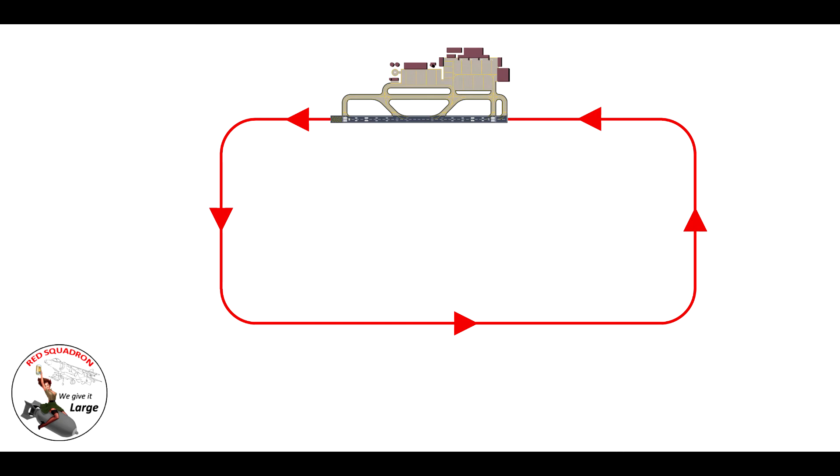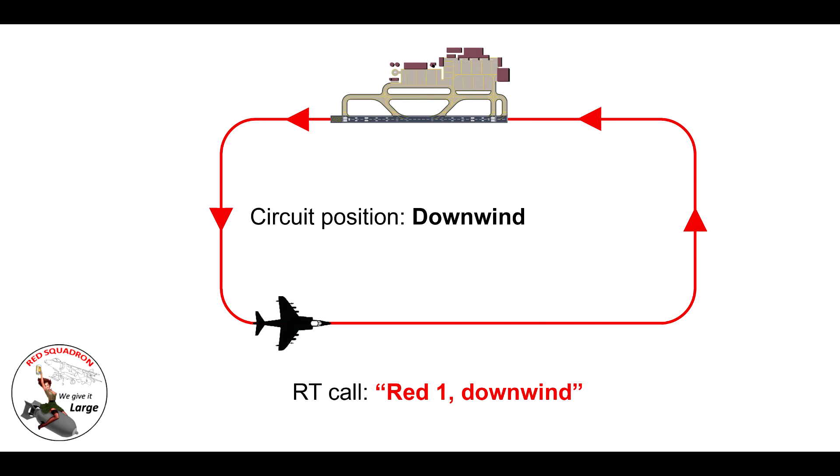Let's have a look at the different positions on the downwind leg. It's mandatory that we report downwind. In a circuit environment, as soon as you've turned downwind that's where you make the call — 'Red One, downwind.' Happy days.